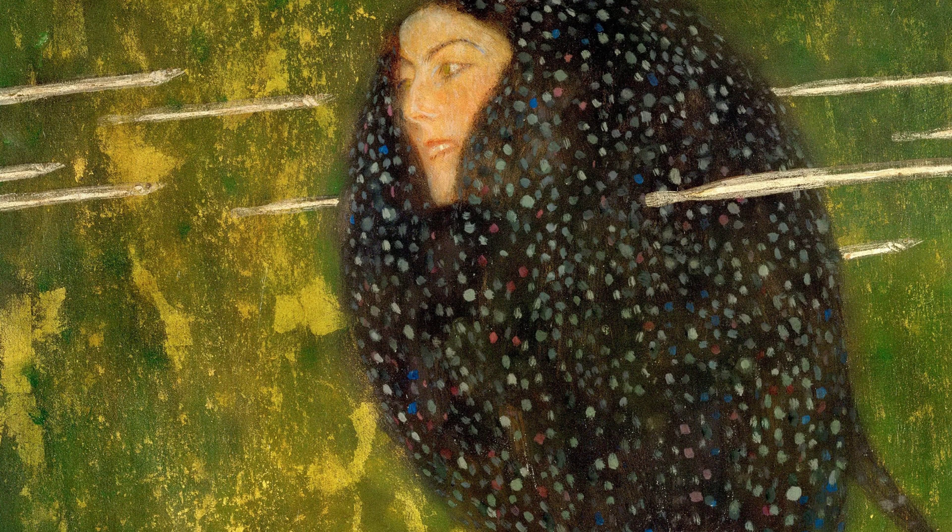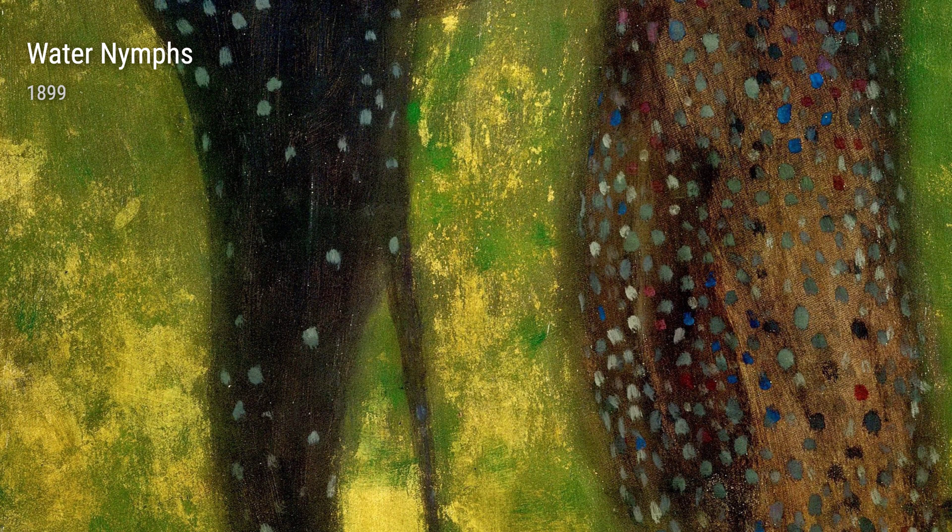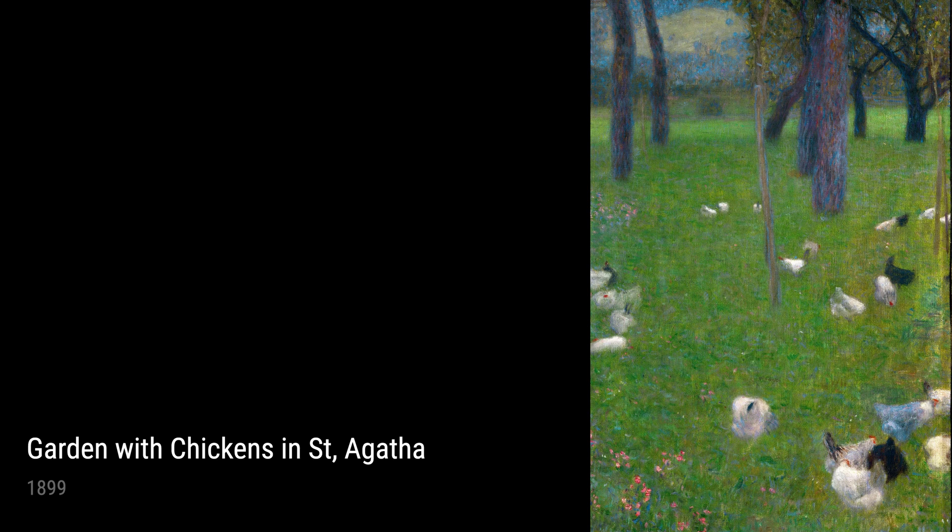Moving on, let's explore Klimt's fascination with the female form. In Minerva, painted in 1898, he depicts the ancient Greek goddess of wisdom and strategic warfare. This powerful painting showcases his skill in capturing the female figure and his interest in mythology and symbolism.